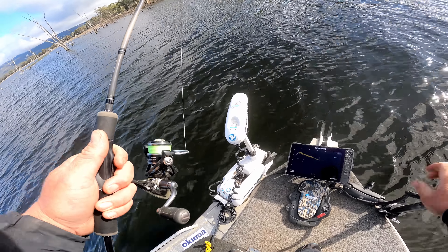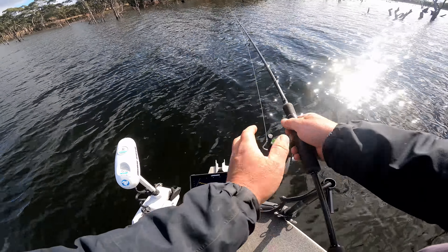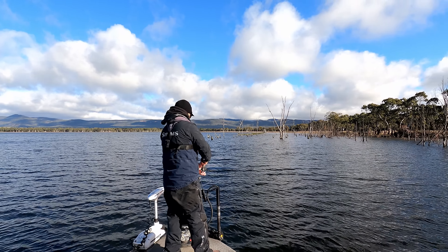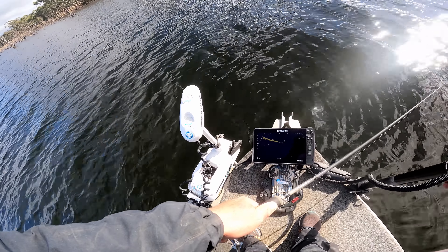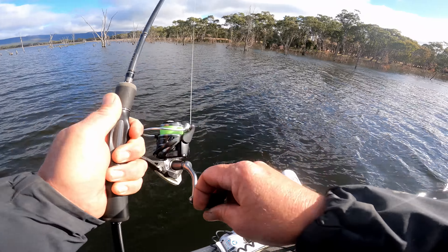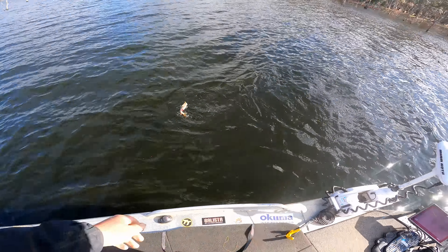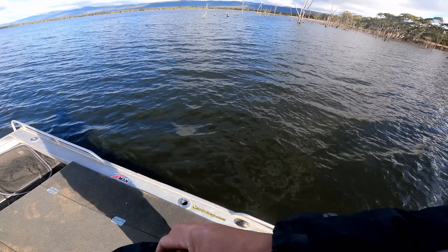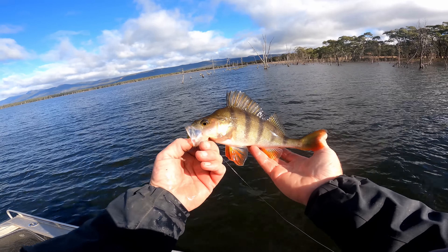You can see them down there. So sick. That's why having the active target on is so good because they obviously followed in the chatterbait. Being able to switch over to the plastic - it's not a big one, but still we are on the boat.